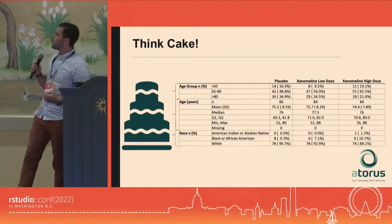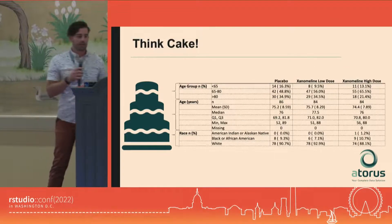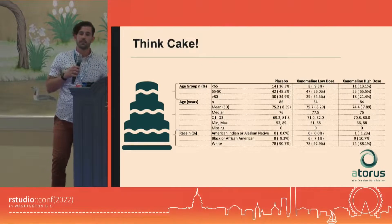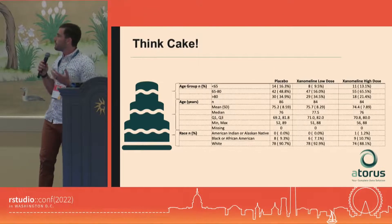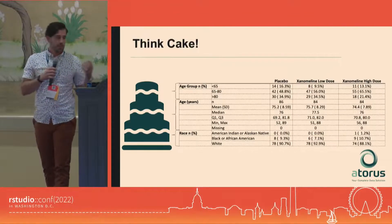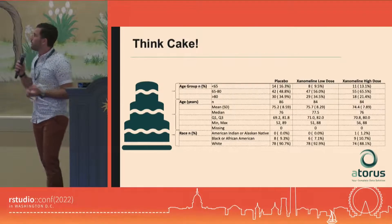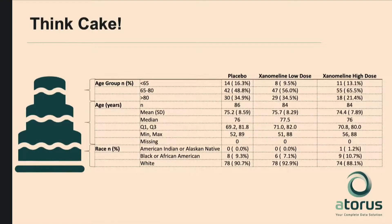To describe tplyr itself, I want to thank Christina Fillmore for giving me the best metaphor: think about cake. Cake can take a lot of forms, flavors, and decorations, and that's really what a tplyr table ends up being. For a demographics table, we have three variables being summarized: age group (categorical), age (continuous), and race (categorical). For categorical variables you count and represent percents; for continuous variables you do descriptive statistics like n, mean, and standard deviation. Those things are all combined together, baked, and you get a formatted data frame ready to put into some sort of presentation.